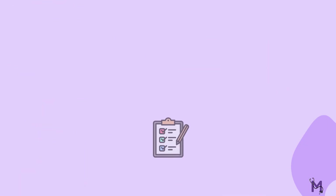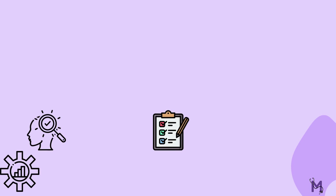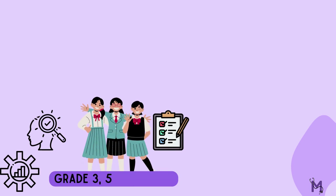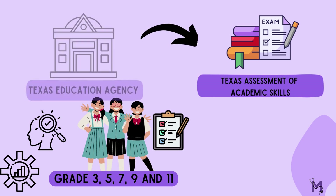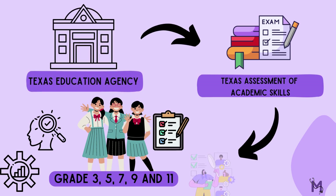To assess if the program had been a success, it was evaluated properly. Students in grades 3, 5, 7, 9, and 11 were given the Texas Assessment of Academic Skills by the Texas Education Agency to assess their performance and understanding.